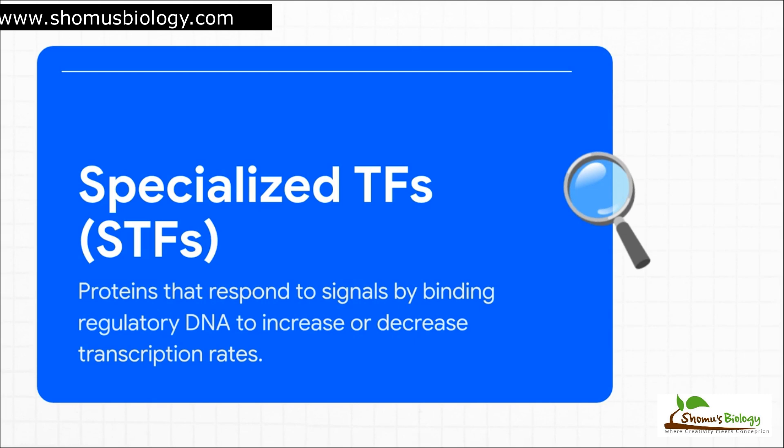So if the GTFs are the basic on-off switch, the specialized transcription factors, or STFs, are the dimmer switches — they provide all-important fine-tuning. These are the proteins that allow a skin cell to be a skin cell and a neuron to be a neuron. They respond to all sorts of signals to either crank up transcription of a gene or shut it down completely. This is where the real regulation happens.